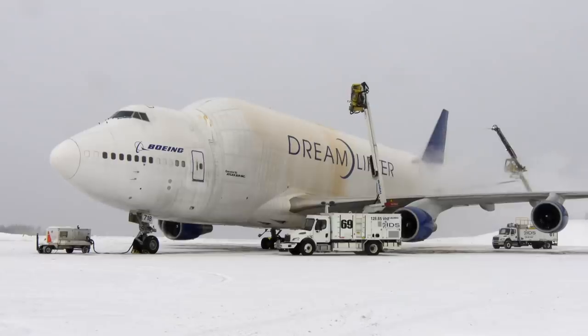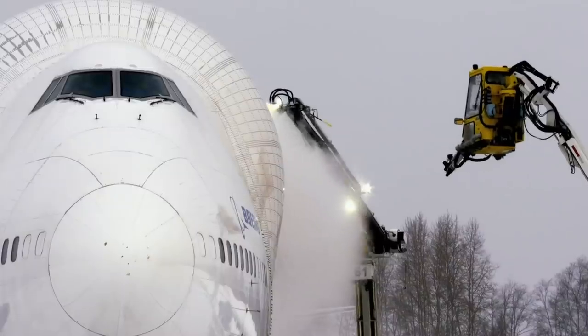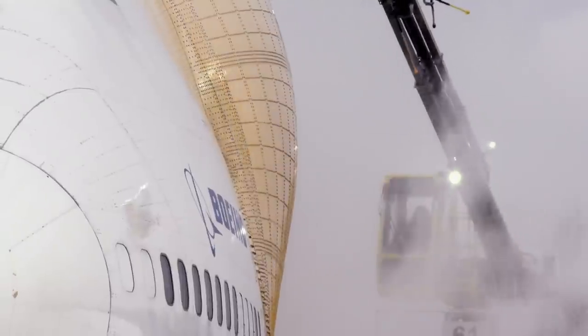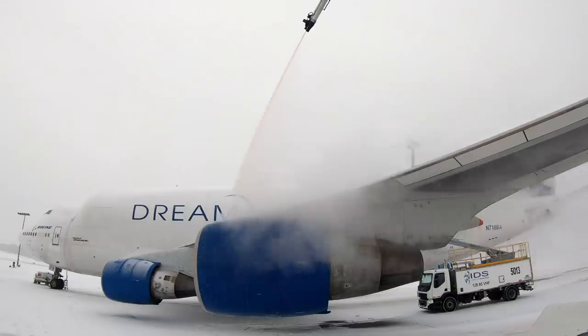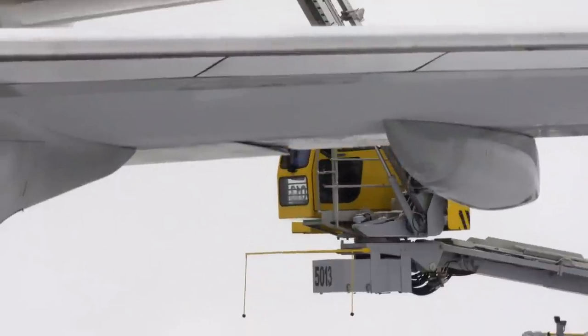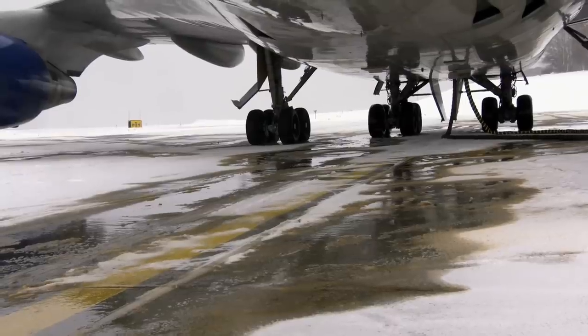Scheduled departure is in three minutes, and the de-icing fluid is only effective for around 15 minutes before the cold temperatures make the aircraft unsafe to fly once again. If the conditions are not right, they may have to do the entire de-icing process again, which would cost the airline another $8,000.